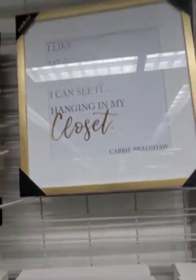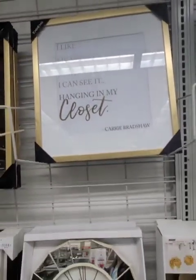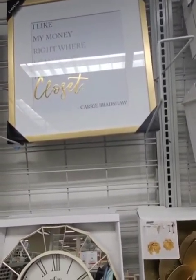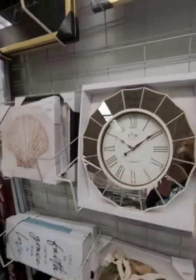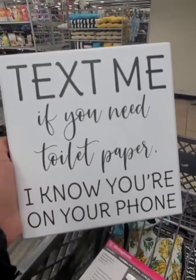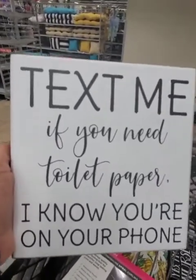I like this one — there's a glare but it says, 'I like my money right where I can see it, hanging in my closet.' That's a quote from Carrie Bradshaw. This is hilarious — 'Text me if you need toilet paper. I know you're on your phone.' Too freaking cute.